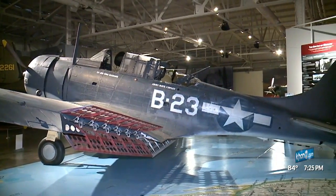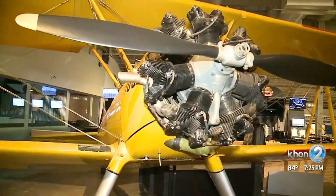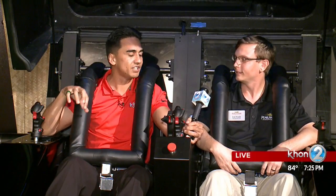We did a little practice run before we were doing this, and it really is something. You're in here, there's a big TV screen in front of you, and this thing closes. We also have these joysticks — what are these actually allowing us to do?